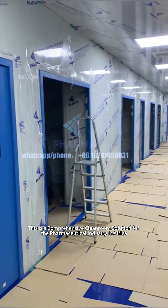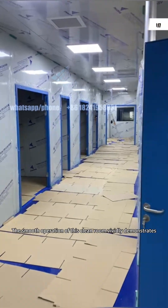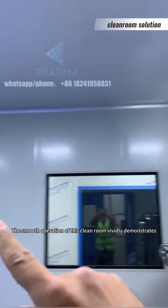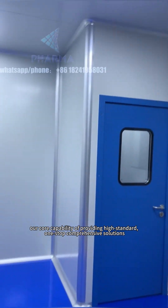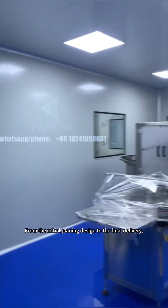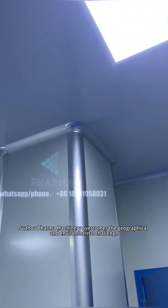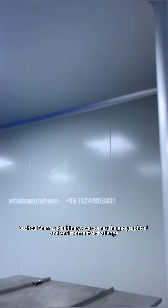This is a comprehensive cleanroom solution for the pharmaceutical industry in Africa. The smooth operation of this cleanroom vividly demonstrates our core capability of providing high-standard, one-stop comprehensive solutions. From the initial planning and design to the final delivery, Sujo Pharma Machinery overcomes the geographical and environmental challenges.